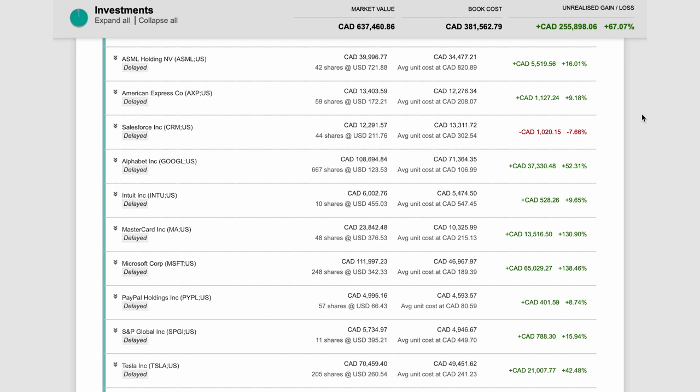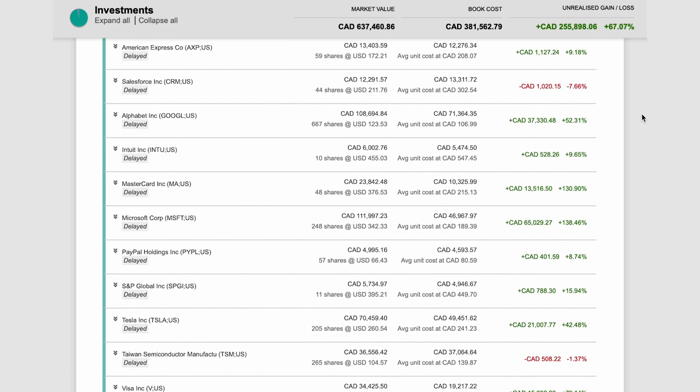For example, I've invested in Apple, Adobe, AMD, Amazon, ASML, Salesforce, Alphabet, Microsoft, PayPal, Tesla, and Taiwan Semiconductor Manufacturing Company. The only non-tech companies in this portfolio are American Express, Intuit Inc., Mastercard, S&P Global Inc., and Visa. At the time of making this video, almost all these companies are performing very well mainly because of their large economic moats, their great products and services, their management, their great long-term prospects, and their increasing earnings and increasing free cash flows over time.